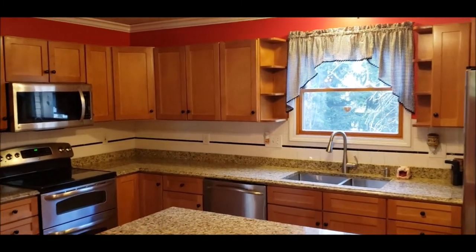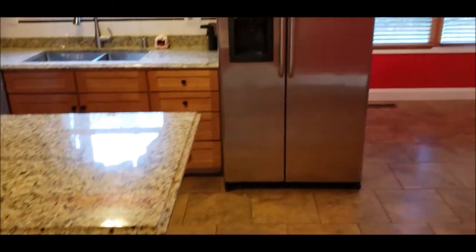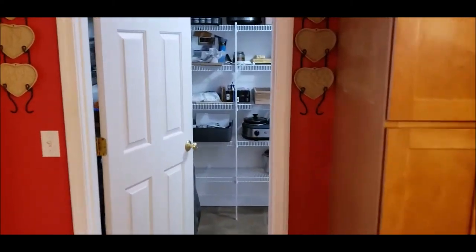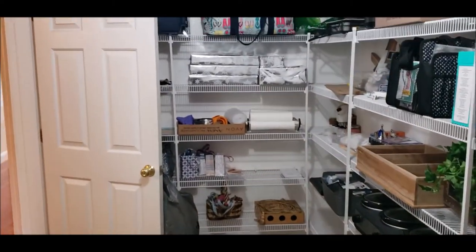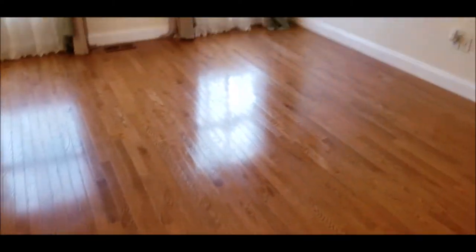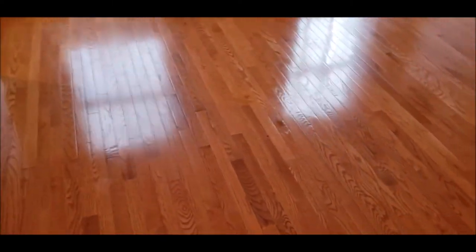We've got oak cabinets, newer granite countertops, and stainless steel appliances. What I really like about this home is this large walk-in pantry — a very great selling point, one of the largest pantries I've seen since I've been doing real estate. Off to the right we have a really good-sized dining room that'll fit even the largest dining room tables, with crown molding and beautiful hardwood floors.